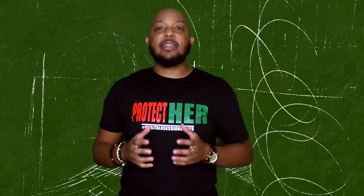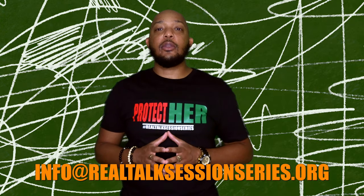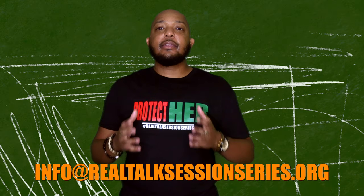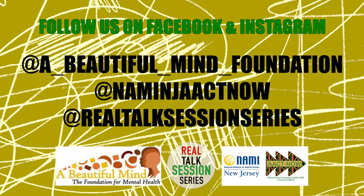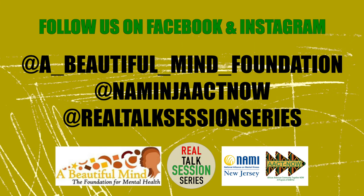If you like what we shared in this video, please let us know by emailing info at realtalksessionsseries.org, or simply let us know any topics that you would like for us to cover. Thank you. Please share this video, and it's time for us to get right mentally. See you next time. Bye-bye.